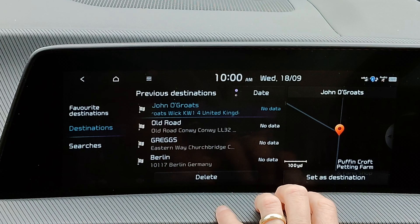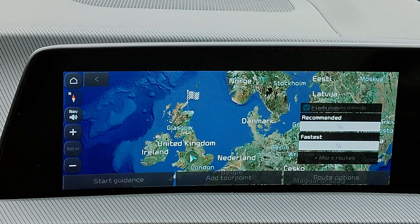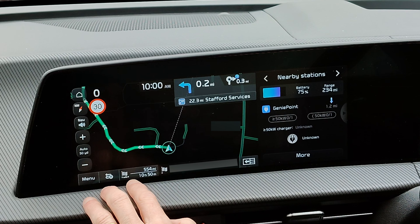The first one I've noticed is on the split screen for chargers — you've now got a greater than or equal to sign on some of the symbols for the chargers. It's a bit weird looking to be fair, but it is one change.